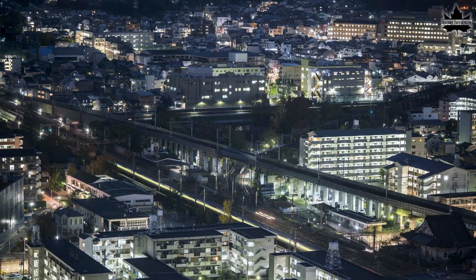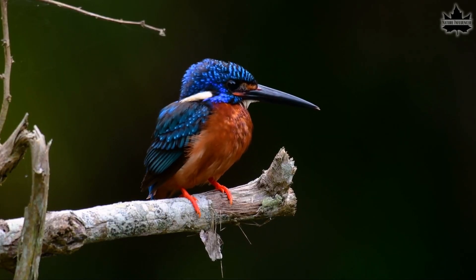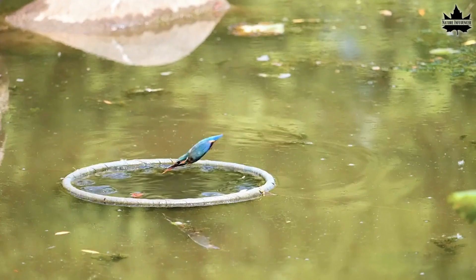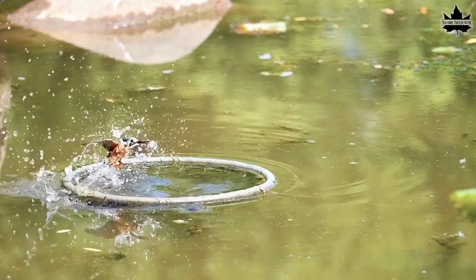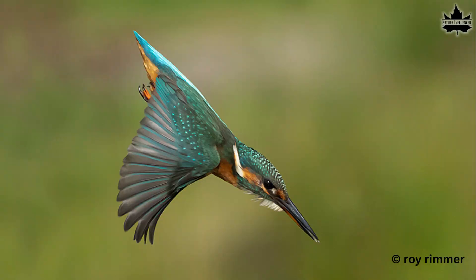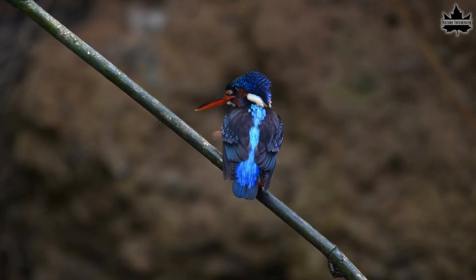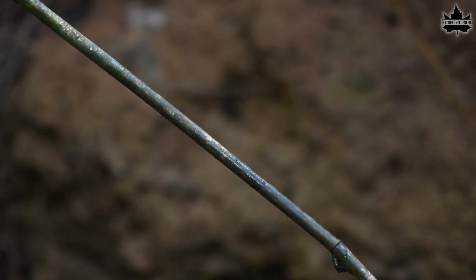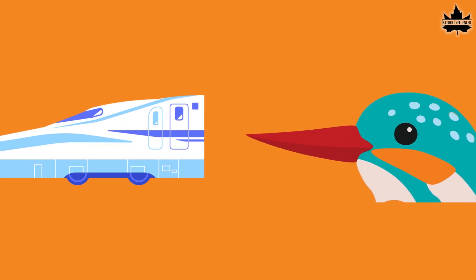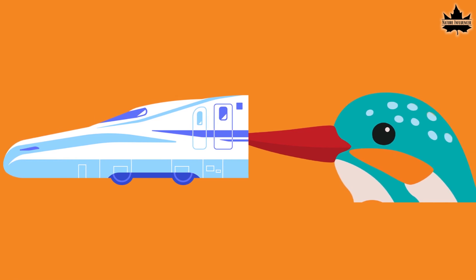Here comes the kingfisher, noted for its spectacular ability to dive into water to catch dwelling animals — especially impressive because it does so with no or very little splash. When the bird makes the transition from flying through air to diving into water, its long beak increases in diameter gradually from the tip to the back as it plunges to catch its next meal. They fitted the front of the train with a design similar to the kingfisher's beak, and just like that, the tunnel booms were gone.